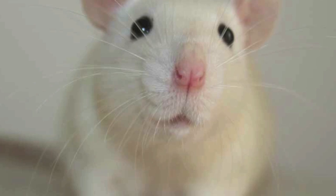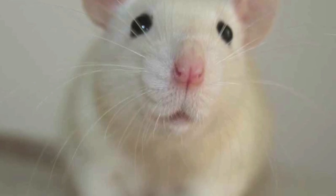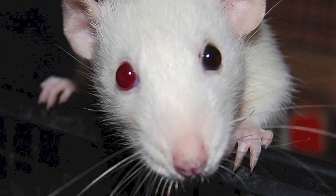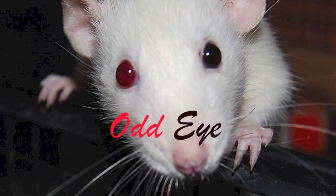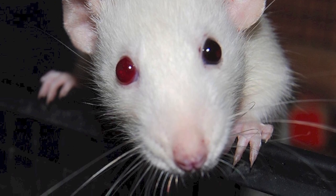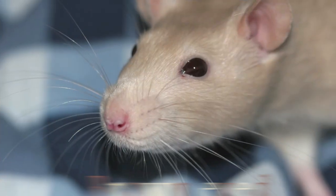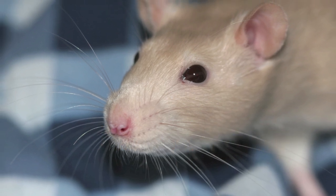Ruby eyes can sometimes also be seen in colours such as mink, blue, havana, mocha, dove, and a few other colours. You can also get the odd eye. This is where they have two different eye colours, generally one black and one ruby. This is very rare, but you can get some brown-eyed rats. These are called pigments.